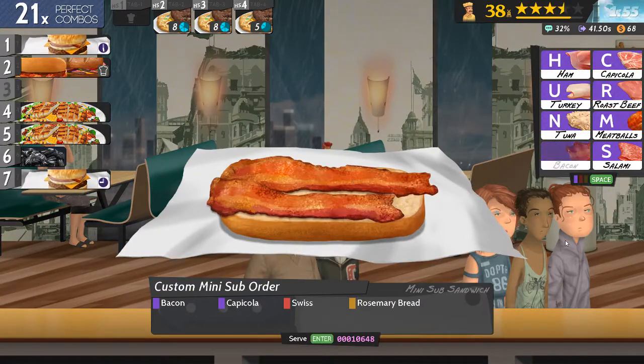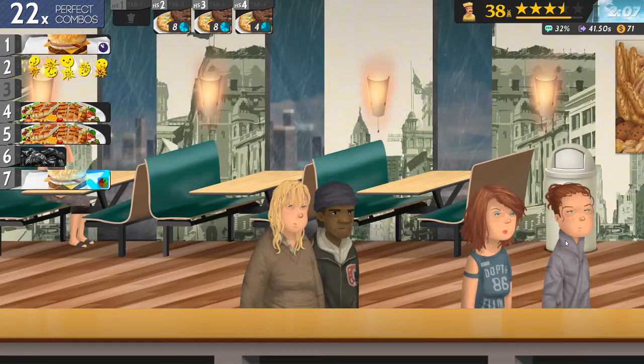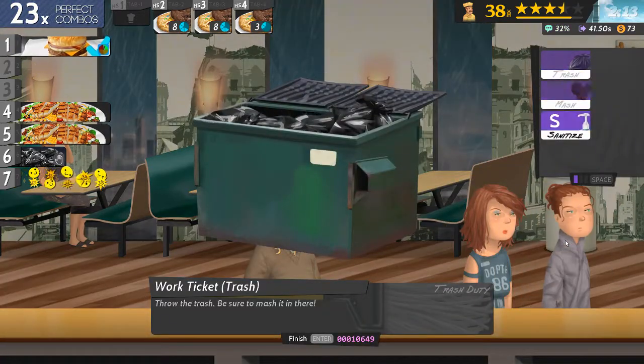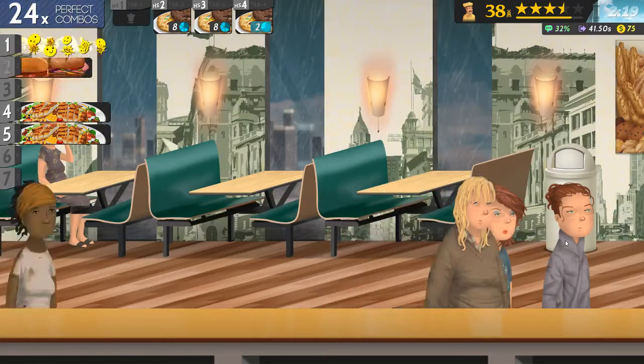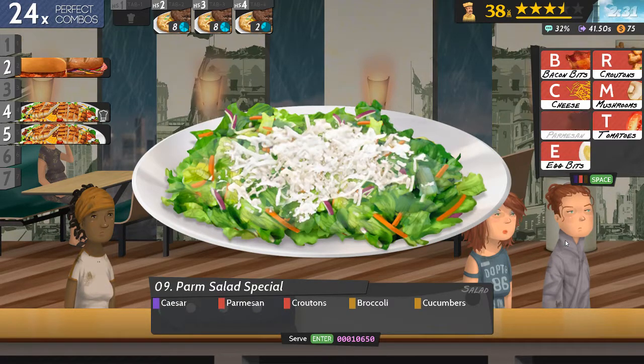Number two. Straight number seven, let's do the trash. All right, now just do these salads. Caesar, parmesan — okay, that's the key for this one.